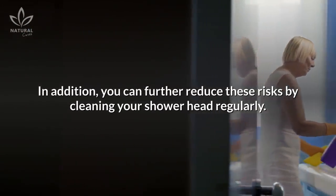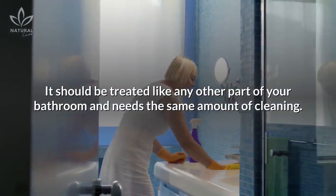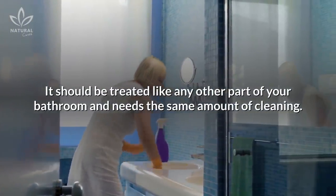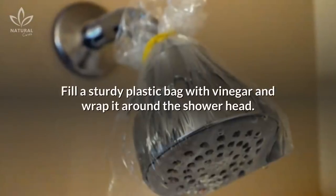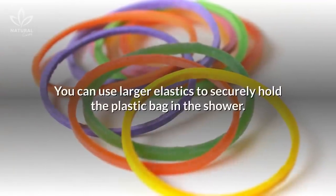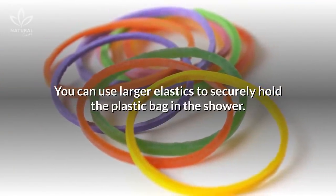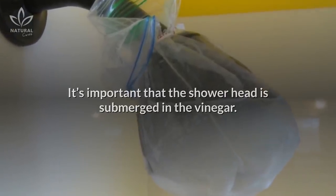You can further reduce these risks by cleaning your shower head regularly. It should be treated like any other part of your bathroom and needs the same amount of cleaning. To clean your shower head, fill a sturdy plastic bag with vinegar and wrap it around the shower head. You can use larger elastics to securely hold the plastic bag in place. It's important that the shower head is submerged in the vinegar.